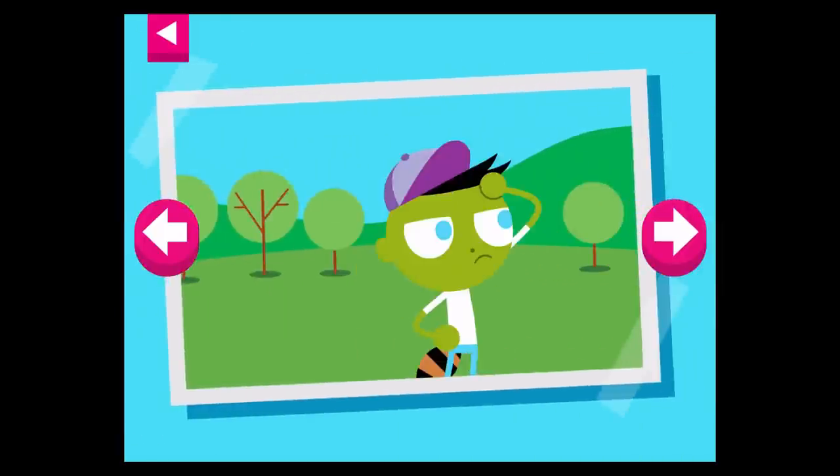It's a warm day. Tap on Del to see what he wears to stay cool.